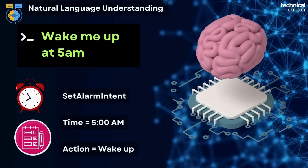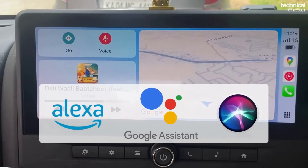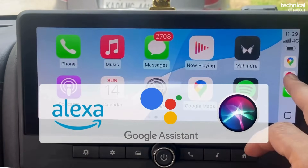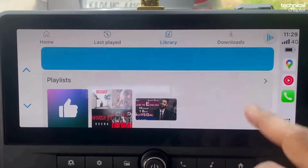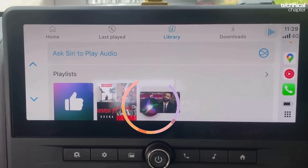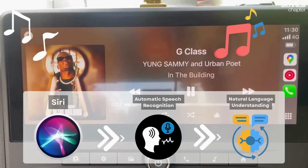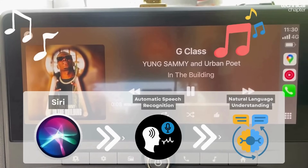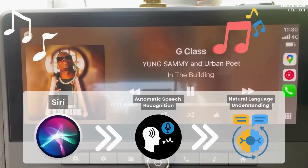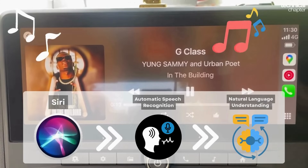In simple terms, ASR is like Alexa writing down your words, but NLU is like Alexa actually understanding what you mean. All smart voice assistants — whether it's Alexa, Google Assistant, or Siri — pretty much work on the same principle. Take Siri in Apple CarPlay for example: Siri listens and converts your voice into text (that's ASR), then Siri's NLU kicks in — it doesn't just see the words, it actually understands your intent.